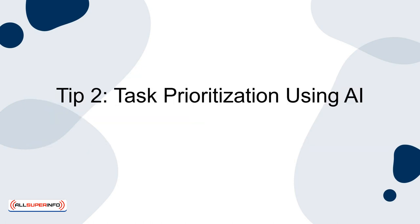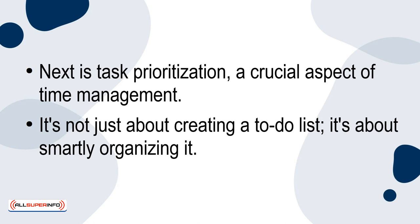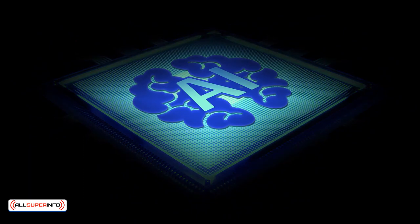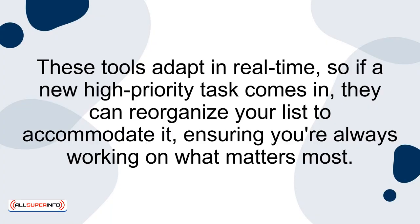Tip 2: Task prioritisation using AI. Next is task prioritisation, a crucial aspect of time management. It's not just about creating a to-do list — it's about smartly organising it. AI algorithms can analyse various factors like task urgency, estimated effort, and your personal performance data to create a dynamic and efficient to-do list. These tools adapt in real time, so if a new high-priority task comes in, they can reorganise your list to accommodate it, ensuring you're always working on what matters most.